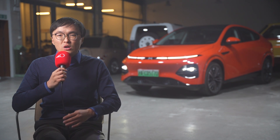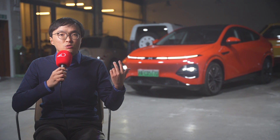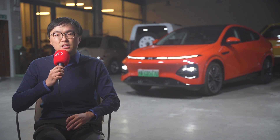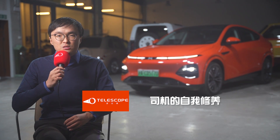That is quite a lineup, and I haven't even included any cars from the Huawei family, the GAC family, or the very anticipated upcoming Xiaomi SU7. 2024 is shaping up to be a very exciting year for Chinese electric vehicles. That is all from The Telescope today — if you enjoyed this video, keep watching, keep subscribing, more videos coming very soon.